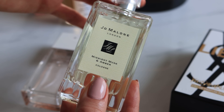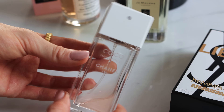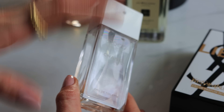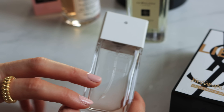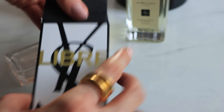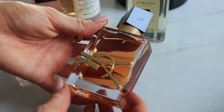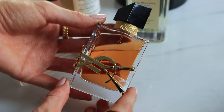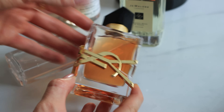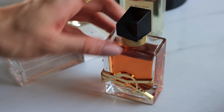My all-time favourite scent — as you can see I'm running out — is Coco Chanel Mademoiselle. It just reminds me of so many nice occasions because I've always worn it to parties, so it has a real sense of nostalgia. And a fairly new addition is the YSL Libre scent — it's just gorgeous, I love the bottle too. It's not too dissimilar to the Jo Malone but perhaps a little more evening or slightly more musky. I'd definitely recommend trying this one out.